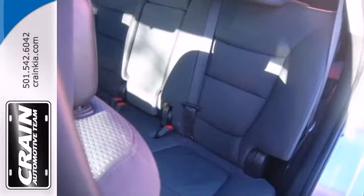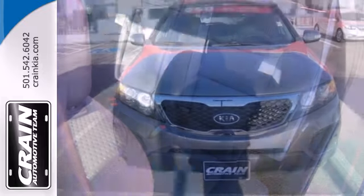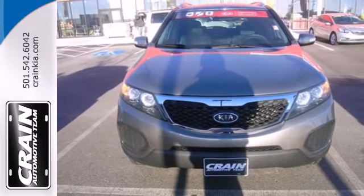The family-friendly Sorento offers class-leading technology without breaking the bank. You've got to drive it to believe it.